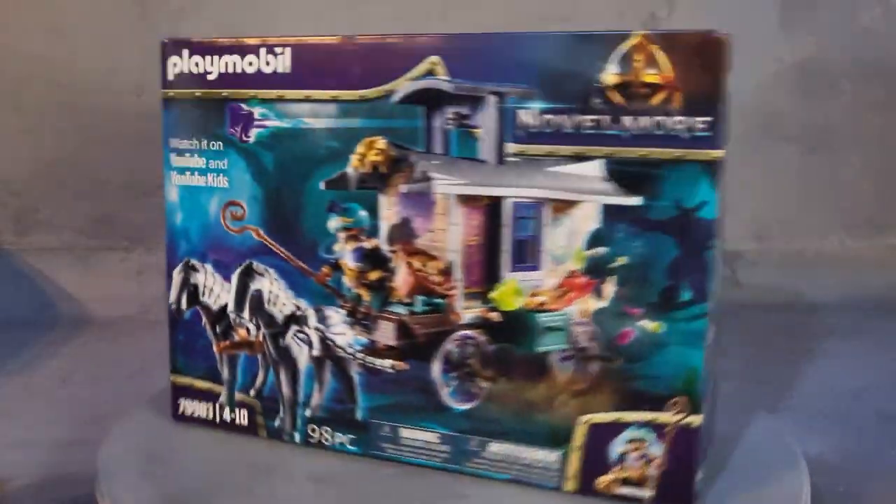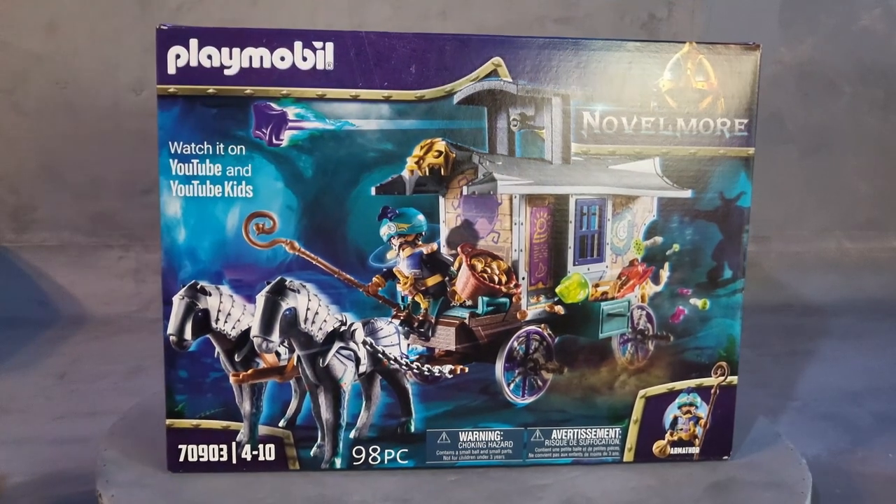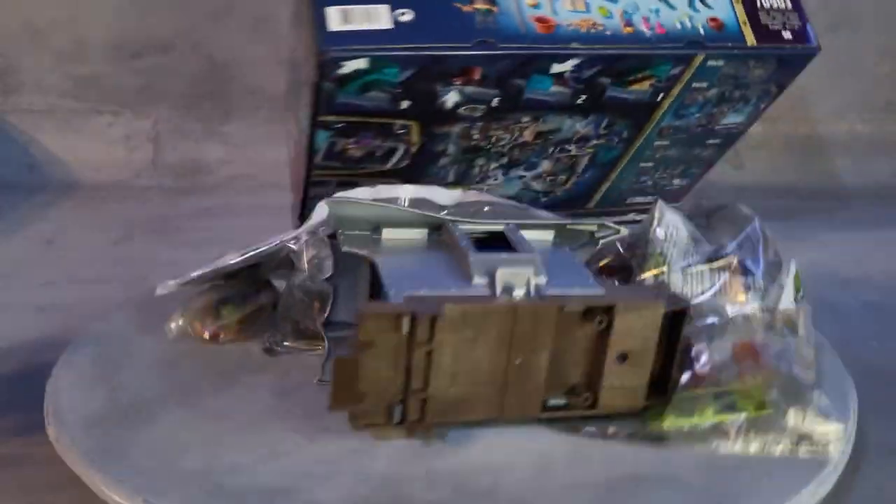Hi, this is Playmobello and this is set number 70903 from 2022. It just came out a few days ago here in the United States. The bags are numbered.